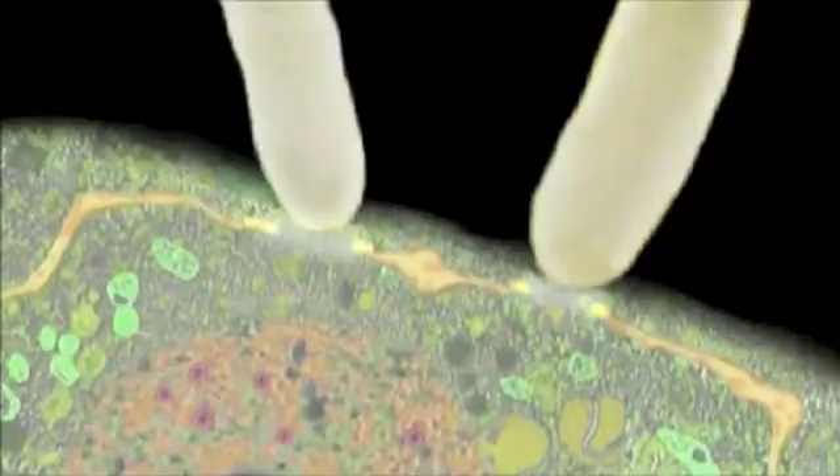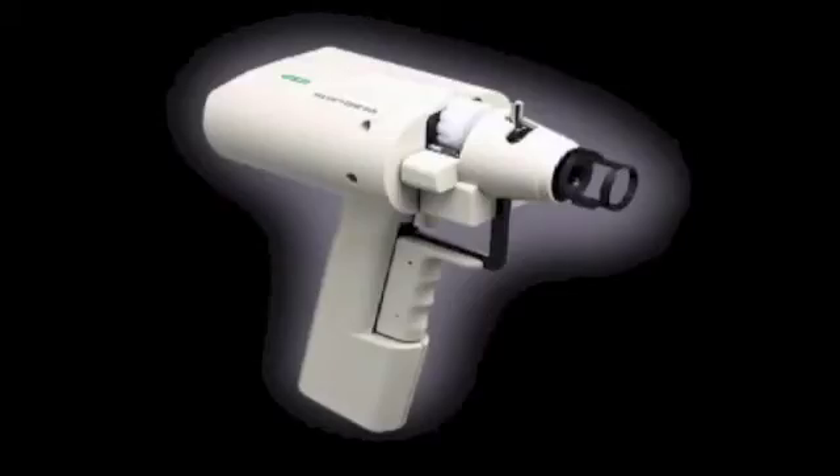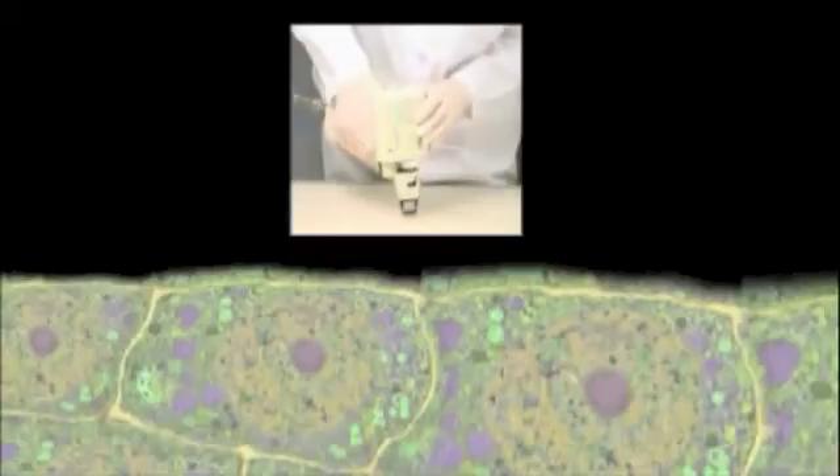There are also two other methods used to get the engineered DNA through the cell wall. One uses a stream of electricity to create tiny holes in the plant cells, so they become vulnerable to infiltration by foreign DNA. Another is the gene gun, which blasts particles of gold coated with engineered DNA into the plant cells.